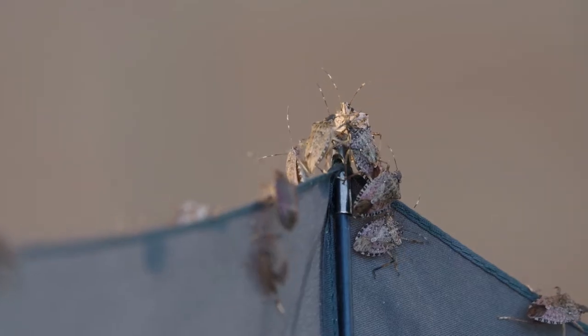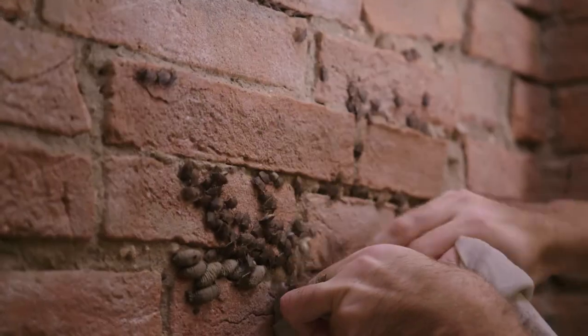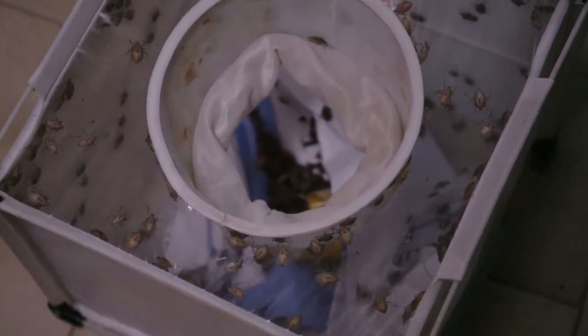Stink bugs are spreading rapidly throughout the northern hemisphere, particularly in Europe. We now have 33 countries on our high watch list, and it's causing some real difficulties in Italy for both their growers — particularly kiwifruit — but also for residents because it's invading their homes.